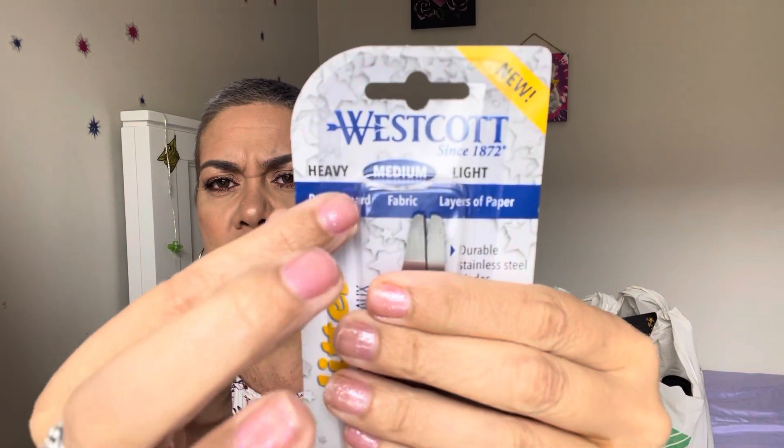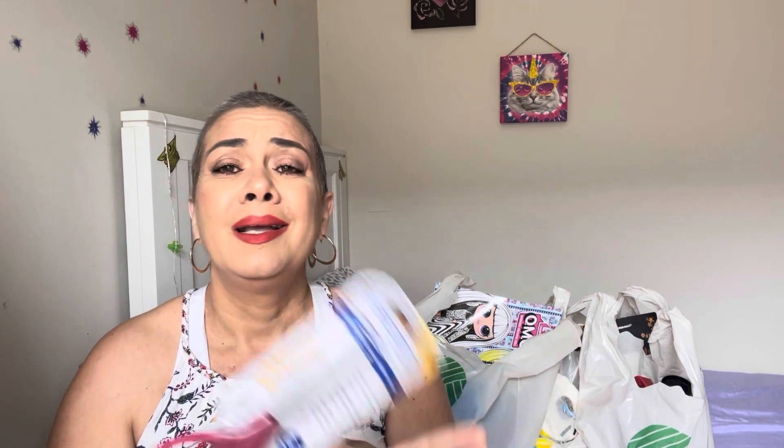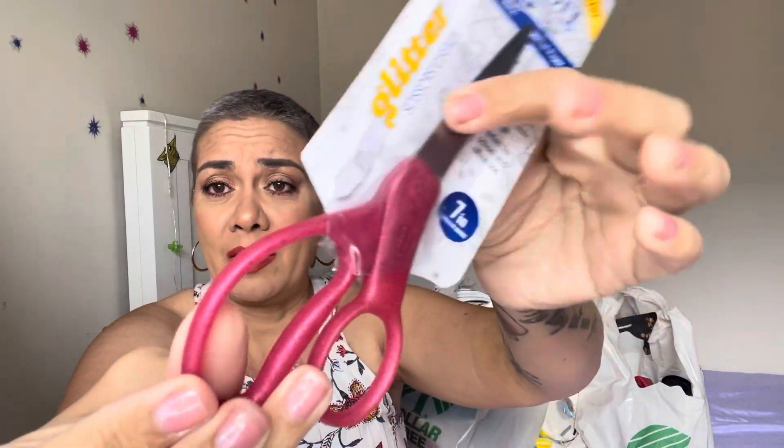I also grabbed myself some glitter Westcott scissors — medium weight — just to put in my bag, because you just never know when you have to cut something. I even used to keep scissors in my car because in an emergency you might need to cut a seatbelt that won't unbuckle. I'm always paranoid about stuff like that so I grabbed these just to have my back.